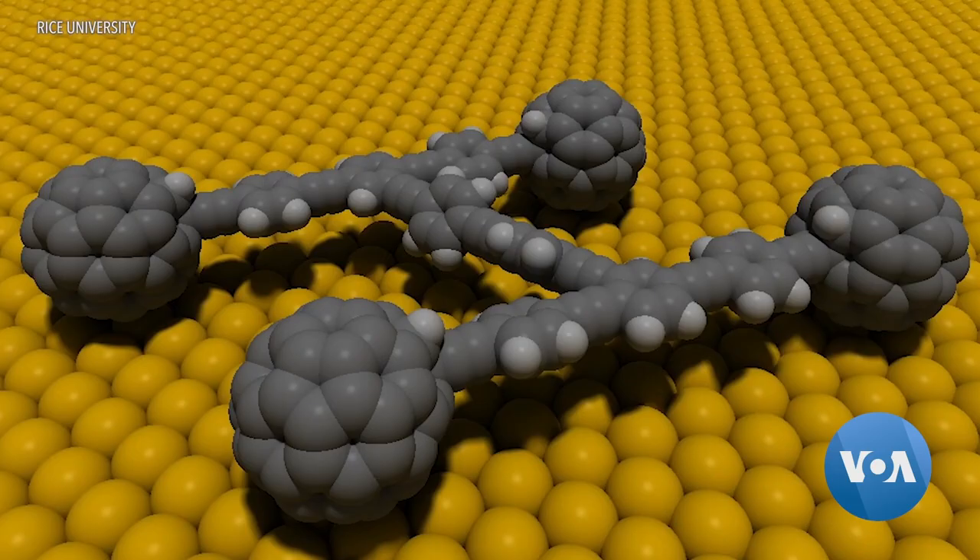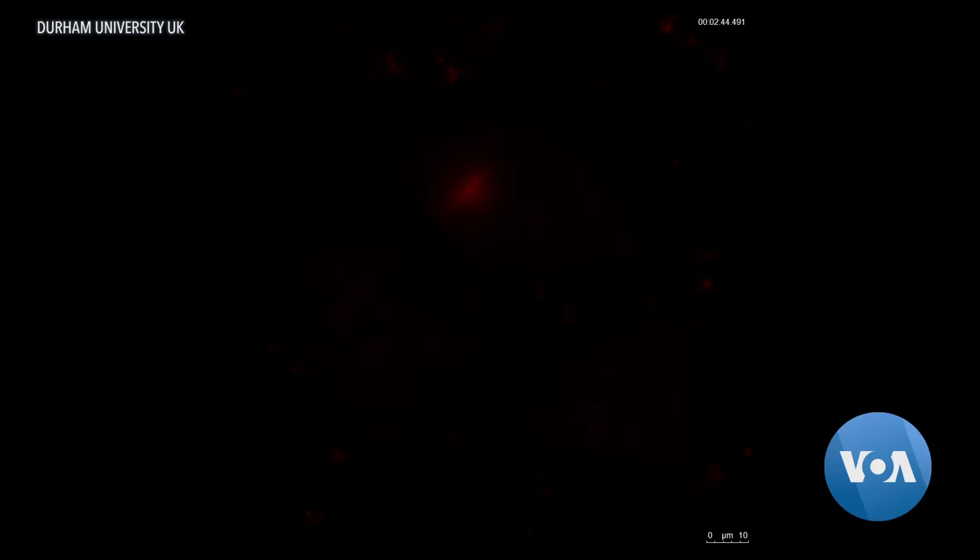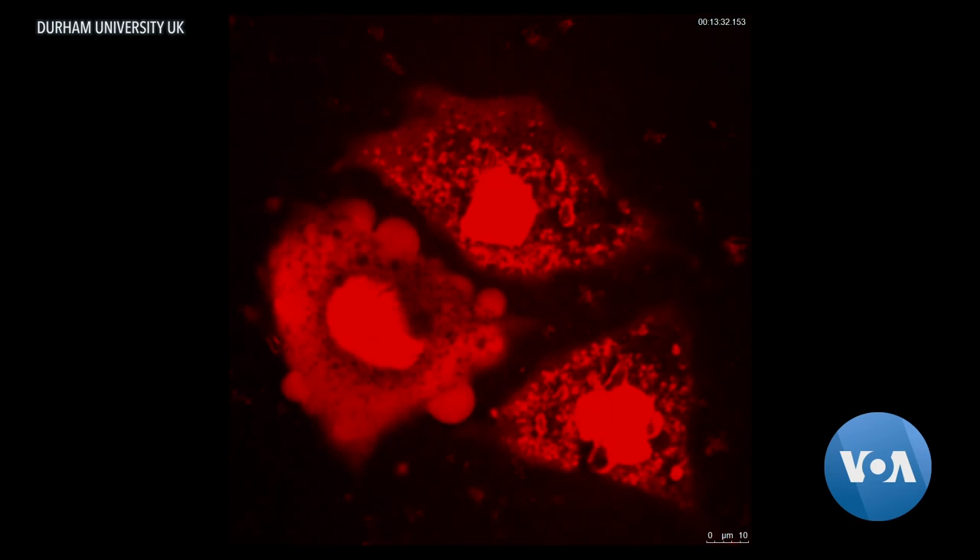Antibiotic-resistant bacteria are not the only enemies this weapon can fight. The nanomachines can drill into cancer cells. This shows the cell nucleus disintegrating into fragments. We've tried four different types, and every cancer cell that it touches is toast.